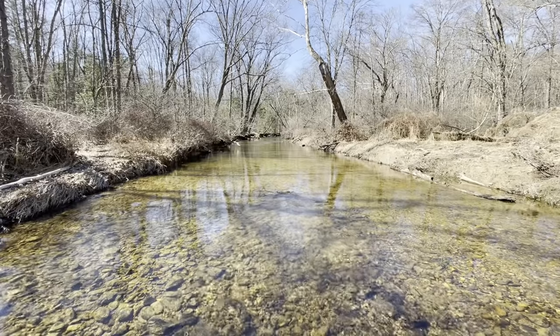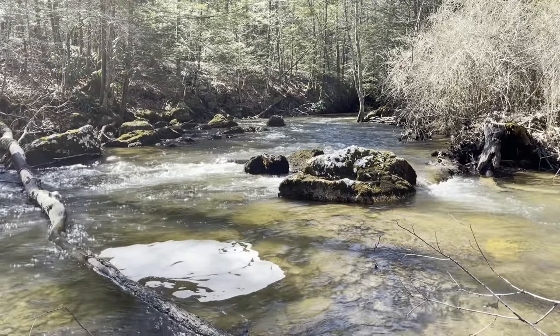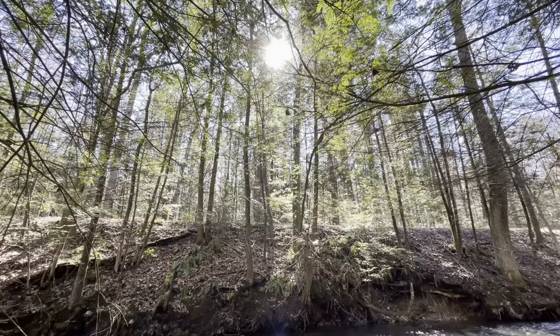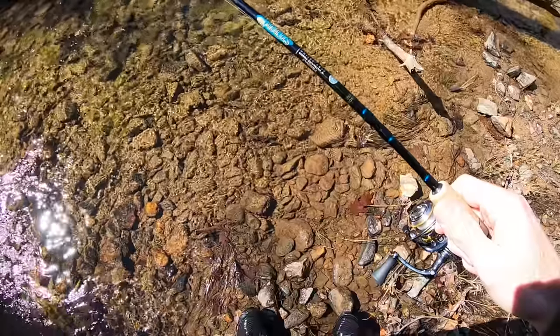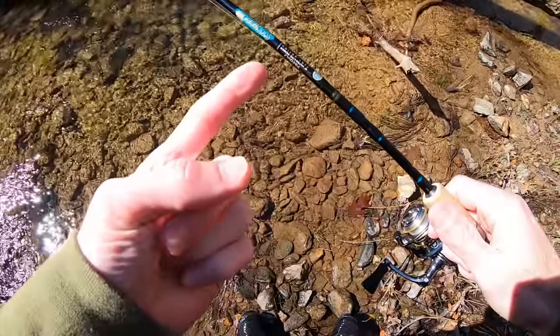I put out new videos every single week. In this video I'm fishing a creek I've never fished before — it is absolutely gorgeous, crystal clear water, ice cold. I'm chasing native brook trout and wild brown trout. It's a beautiful day getting up to about 50 degrees, the sun's out, blue skies. Hopefully I can get some fish in the net. Stay tuned. Let me show you guys my setup for today.